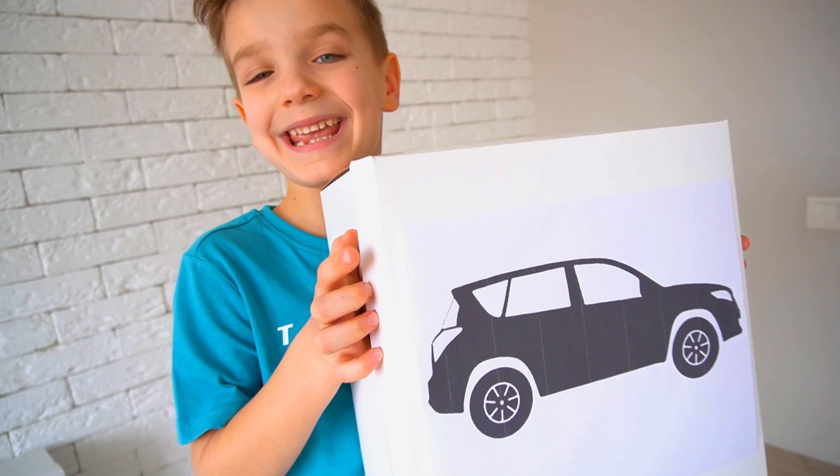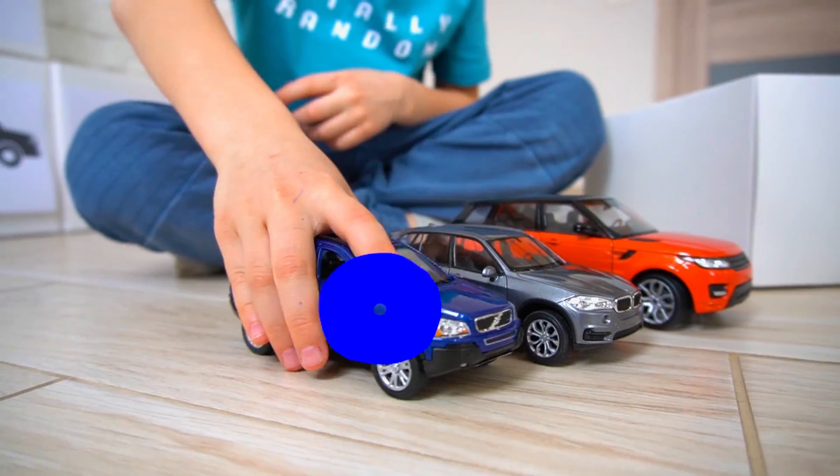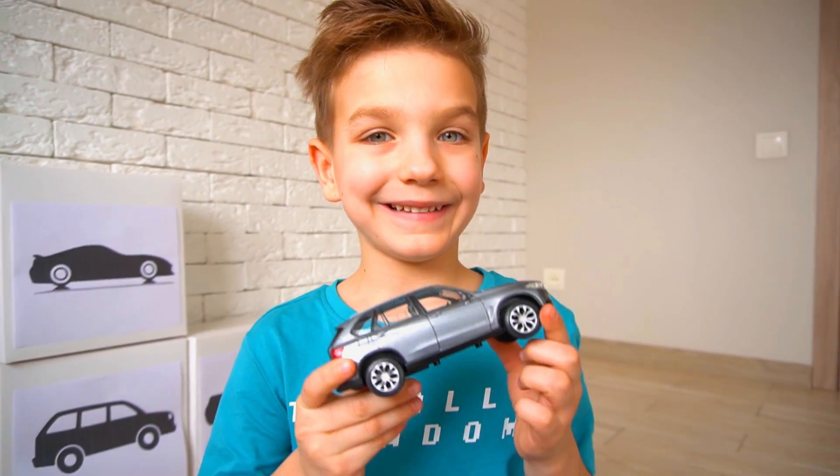SUV! An SUV is a four-wheel drive with high clearance.